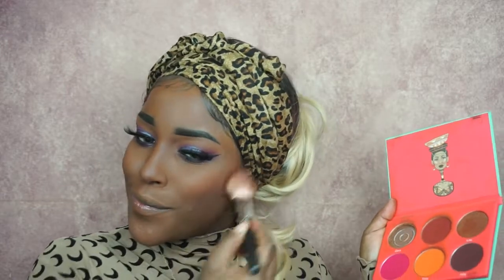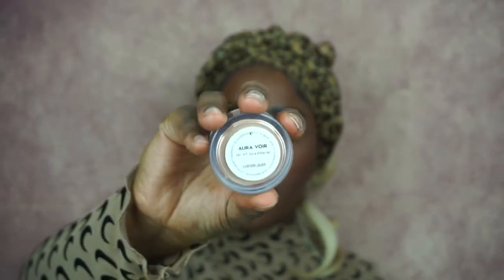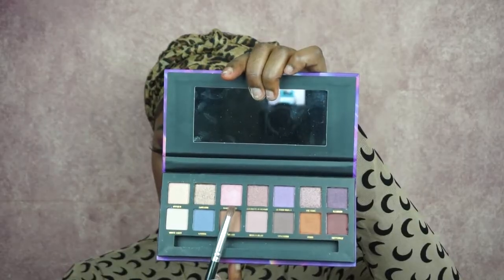Now I'm using the blush palette by Juvia's Place, always mixing both colors together — I really love this palette, I'm always using it. For my highlighter I'm using the Colourpop highlighter called Au Revoir, highlighting my cheekbones, nose, above my lips, and my chin. Now I'm going back into the color Radioactive to highlight the inner corners of my eyes.